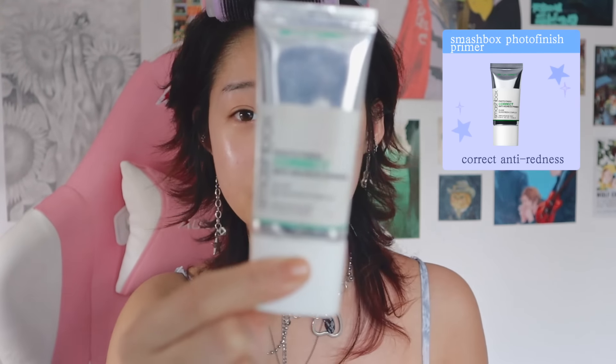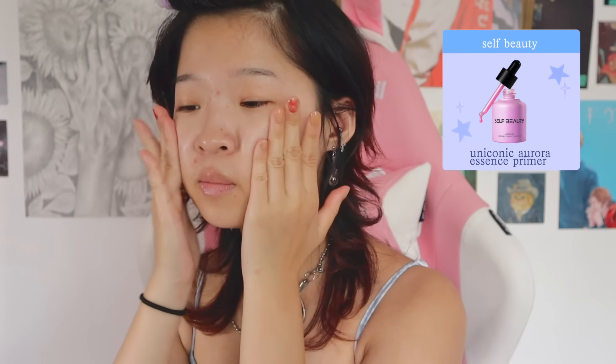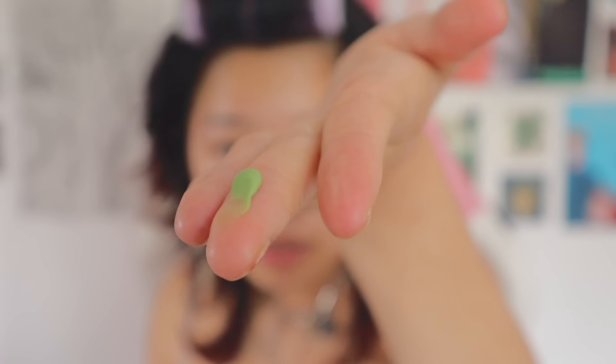For primers, I always do a combination of a serum primer and a color correcting one, because the serum one really helps your makeup stick on your face throughout the day. I've also been getting a lot of redness and some acne, so I have a green one here — this is very good for color correcting and just makes your face look less red. I like to put the serum all over my face, but concentrate the color correcting one around the areas that really need it. I always set my face after I prime because that helps my makeup stay on longer.